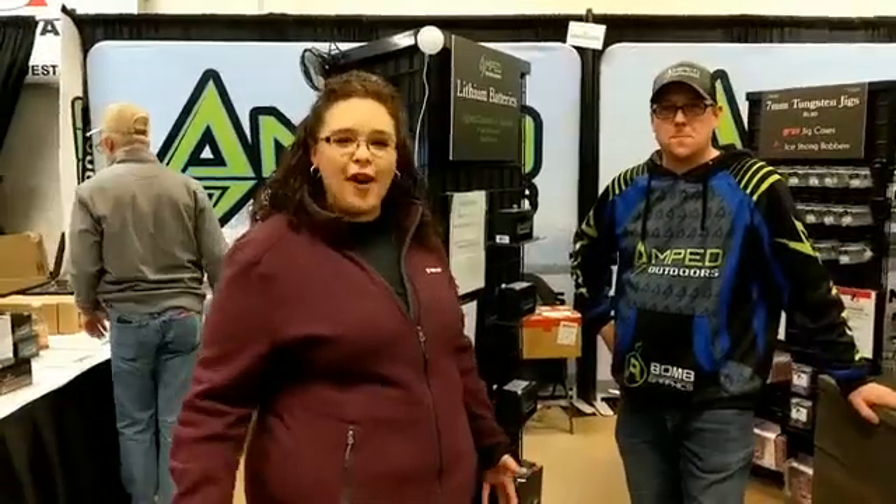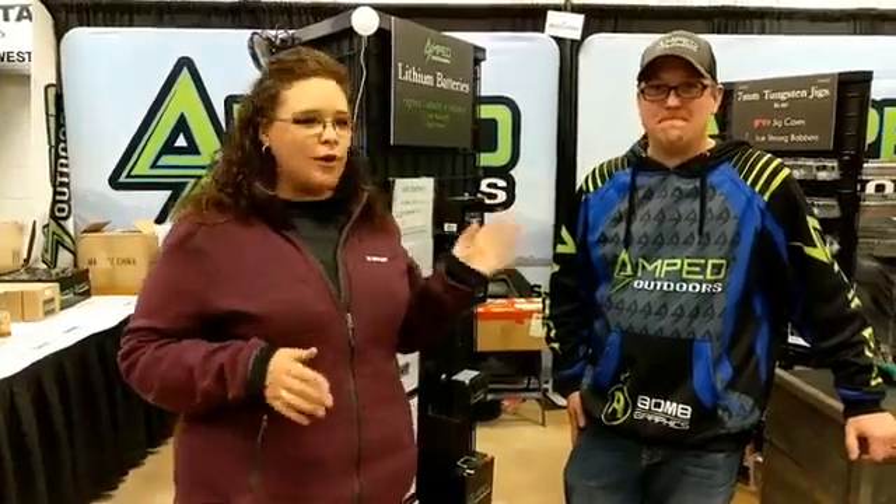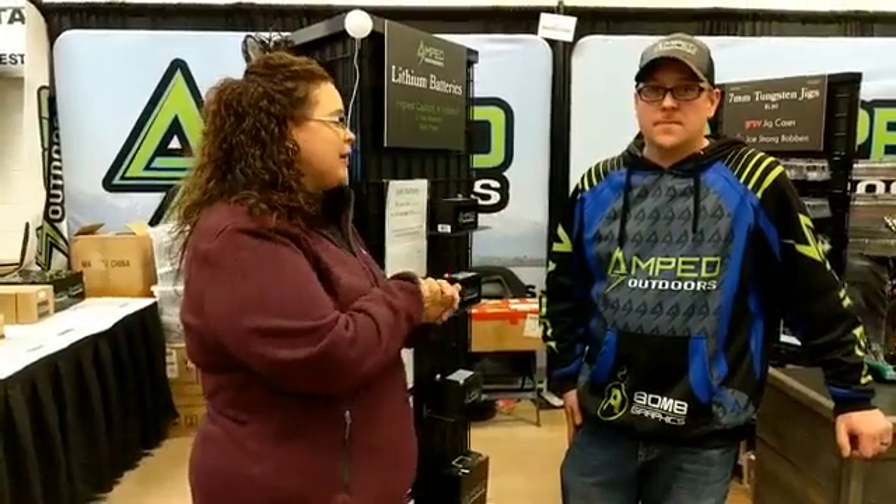Hey everyone, we are in Sioux Falls, South Dakota. We have an awesome show going on and we're trying to bring you a bunch of the cool stuff that we have here. We are at a booth that has been packed all day — I don't know how we got so lucky to be able to talk to you — but Amped Outdoors. Tell us a little bit about it and tell us about yourself.